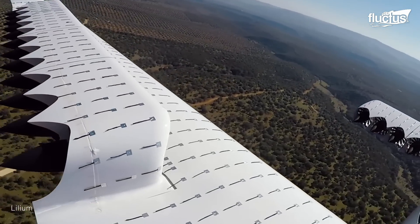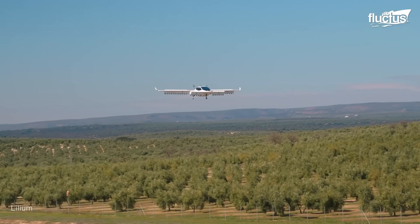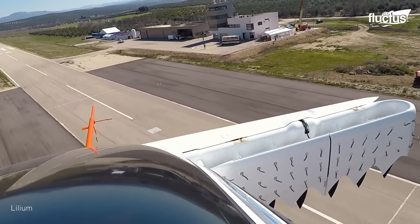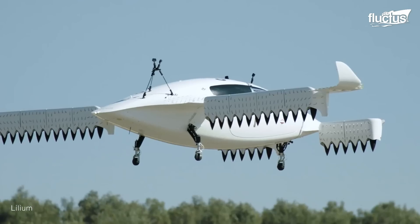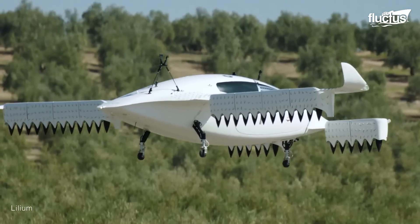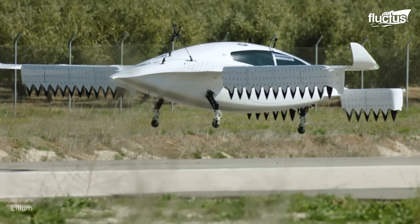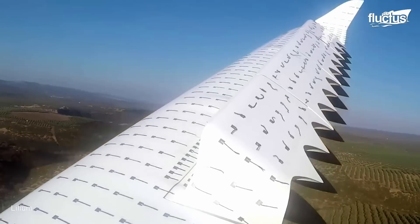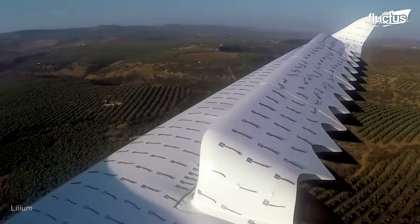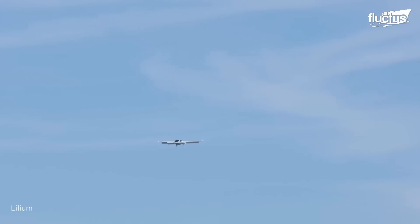Instead, the Lilium jet employs a proprietary technology known as ducted electric vectored thrust, which utilizes jet propulsion. This works thanks to its 36 electrical ducts, each containing fans and electric motors that provide thrust. These are distributed across the aircraft's wings, with 12 fan units that are part of an advanced propulsion system designed to offer high performance with reduced noise and vibration compared to traditional eVTOLs.